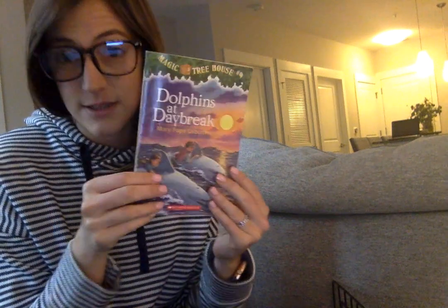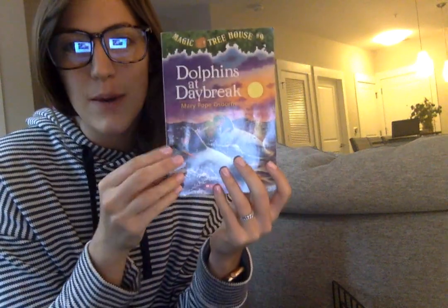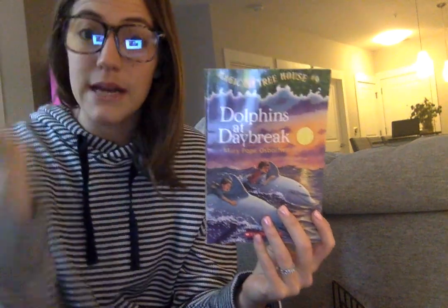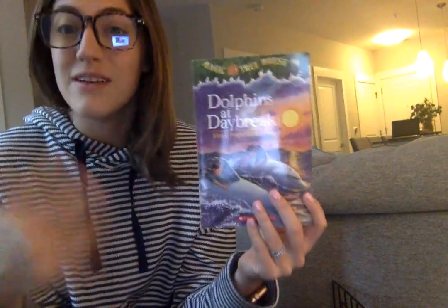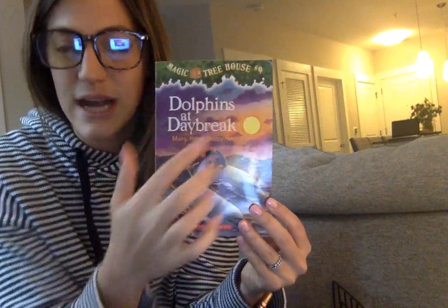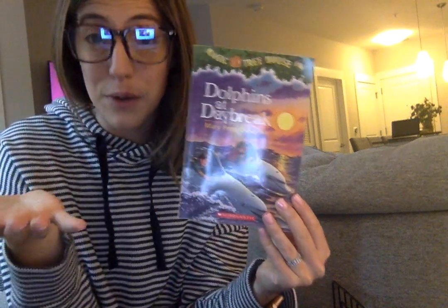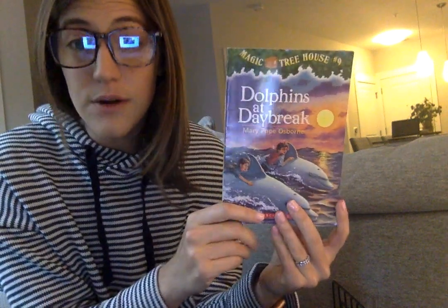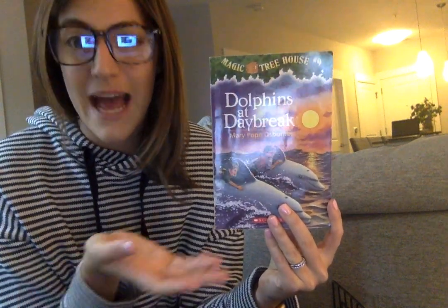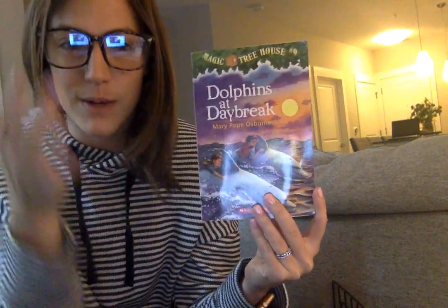In Mrs. Alar's class in second grade, we have been reading some of the books in the Magic Treehouse series. This is the book Dolphins at Daybreak. This is the book that we were on while we were still at school, but we never got to finish it, so I thought that we could finish it here. I am going to read a chapter a day, and when I post the read-aloud or the video, I'm going to ask some questions — about what happened, your predictions, or some vocabulary words.